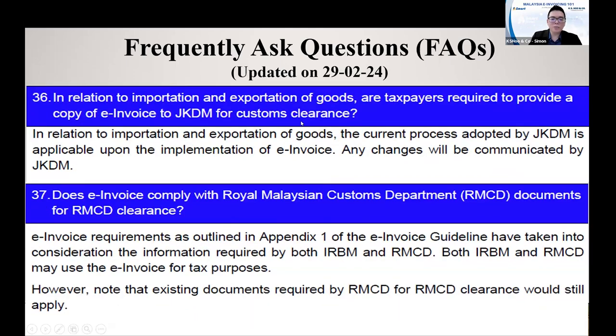In relation to importation and exportation — is the taxpayer required to provide a copy of the E-invoice to customs when doing customs filings? Income Tax says this is subject to the customs requirement. If customs requires you to provide the E-invoice, then you need to give it to them. It depends on what customs requires.